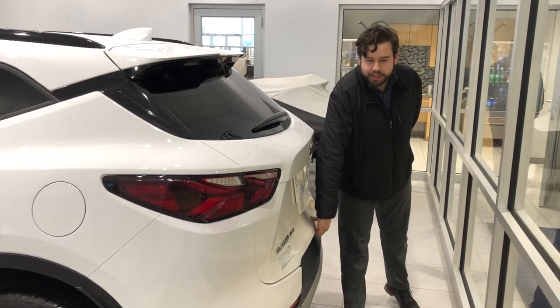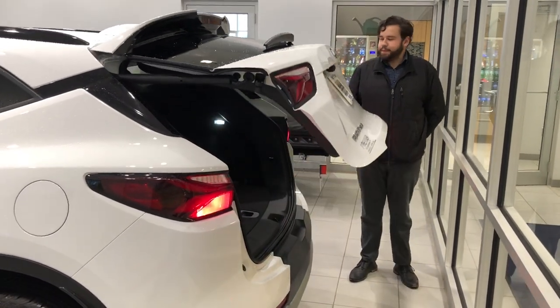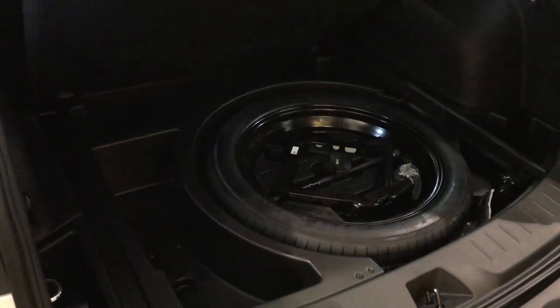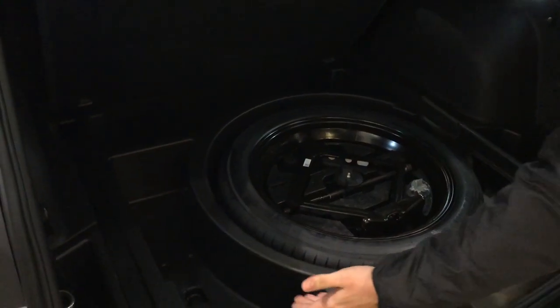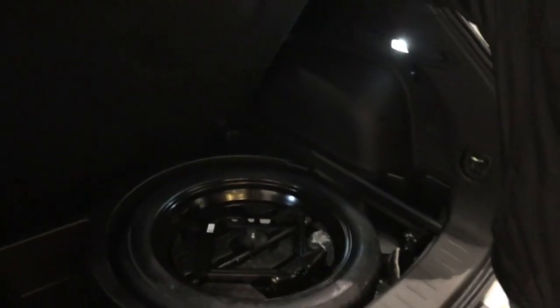Here we have our power liftgate with plenty of storage on the inside. You can also lift here to access your spare tire and plenty of room for your roadside assistance kit, jumper cables, and anything else you might need on the road.